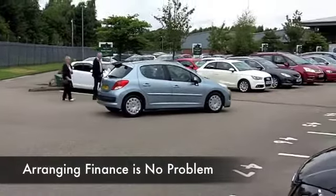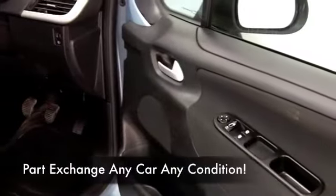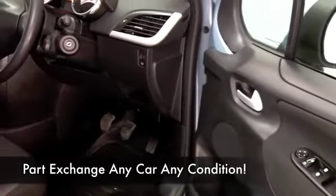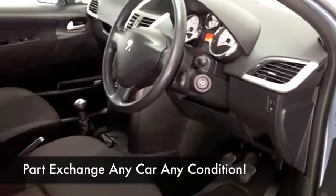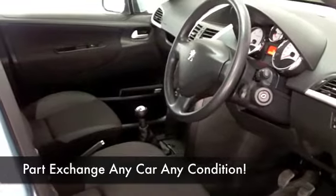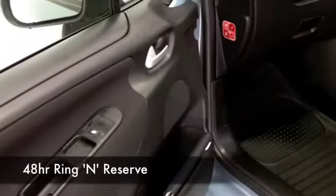You've got a cloth interior, power-assisted steering, CD and radio, so all the right ingredients are there for you. And the really good news is that you're looking at around 74 miles to the gallon combined.